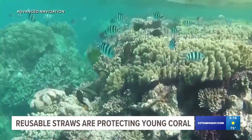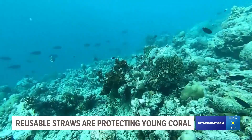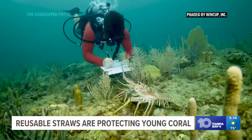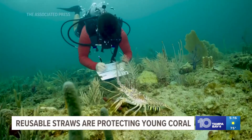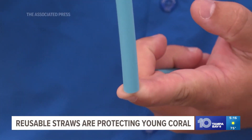You gotta Google parrotfish! Coral provide food and shelter to nearly a quarter of sea life, but much of it has died off because of bleaching and rising sea temperatures. The lab-grown coral are believed to be more heat-resistant.